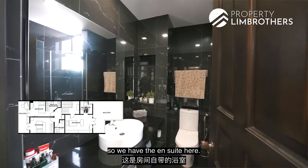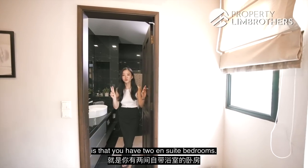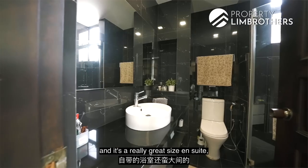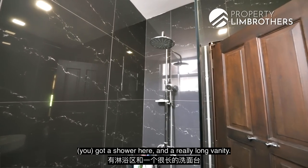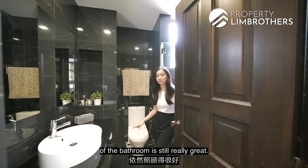The ensuite here is a really great size — making this room like a junior master. You have a shower area and a really long vanity. The condition of the bathroom is still really great, which adds to the appeal of this configuration where you have two bedrooms with ensuite.